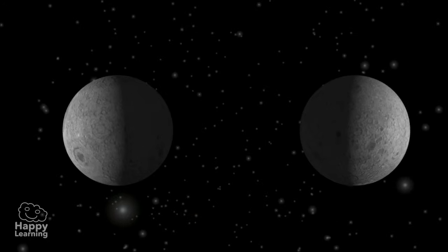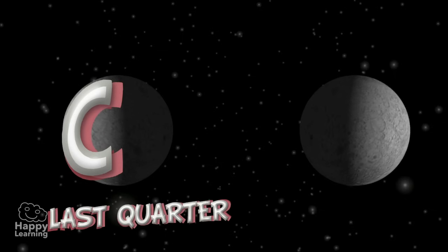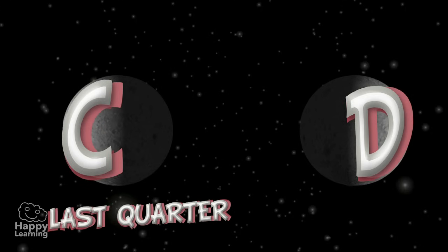A very easy trick to know whether the Moon is in its first or last quarter is the following: if the Moon has the shape of a C, it is in the Last Quarter. And if it has the shape of a D, it is in the First Quarter.